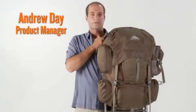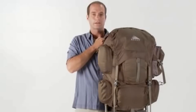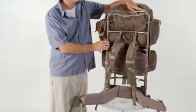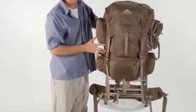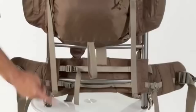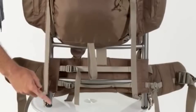With its external frame, the Kelty Trekker gives you fantastic load carrying capabilities, superior ventilation, and a ton of packing options. An aluminum external frame, mesh back panel, and padded waist belt provide great ventilation. There are plenty of pockets, a large pack bag, and a sleeping bag compartment. The remaining space on the frame is perfect for strapping on a tent, sleeping pad, or anything else.